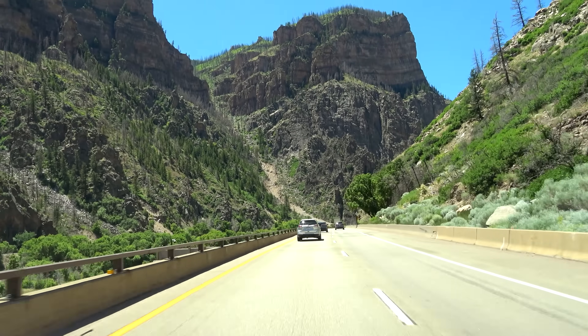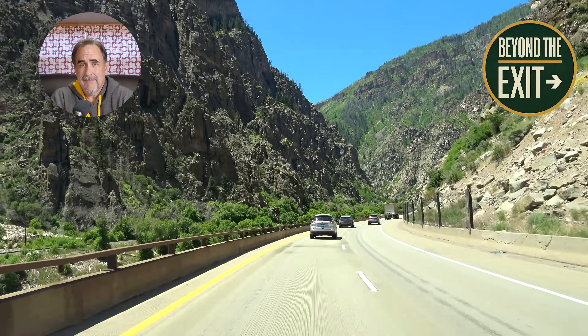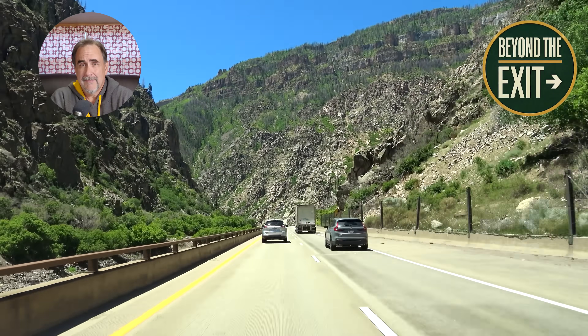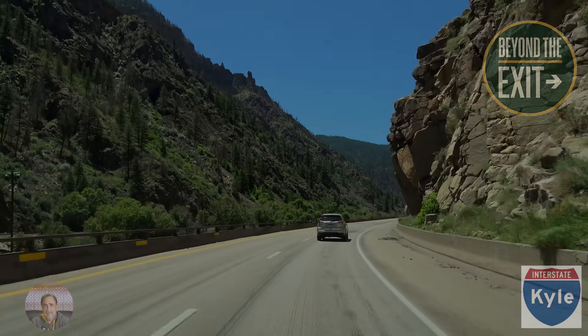Welcome, everyone. My name is Scott, and you're watching Beyond the Exit, a place where we love telling the stories of the roads that move us. Today's road is a special one. Glenwood Canyon: an engineering marvel that actually changed the way we look at building roads in our country. Now let's get on with our story.